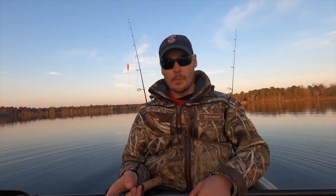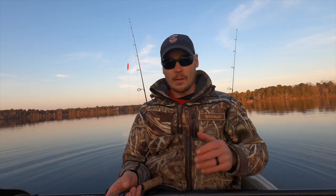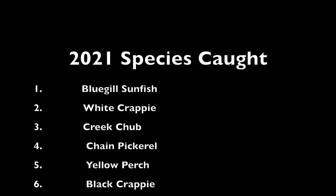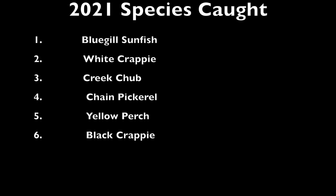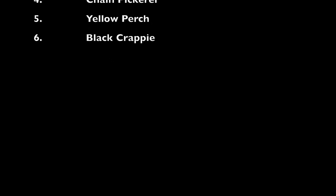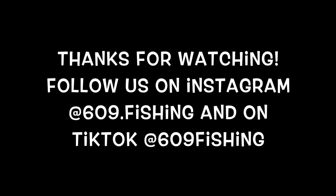Unfortunately we've run out of sunlight, time to call it quits. I hope you enjoyed today's video. As always, if you're not a subscriber of the channel click that subscribe button down below, leave a comment, let me know what you thought. Have a great night guys — we'll see you next time.